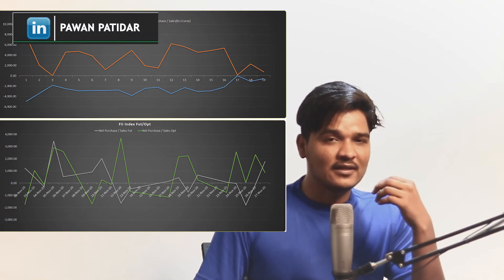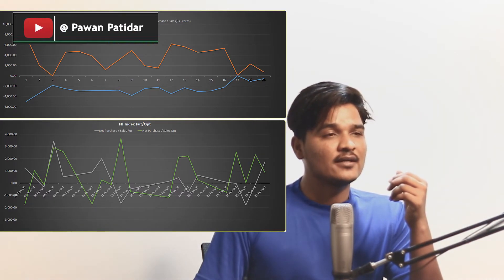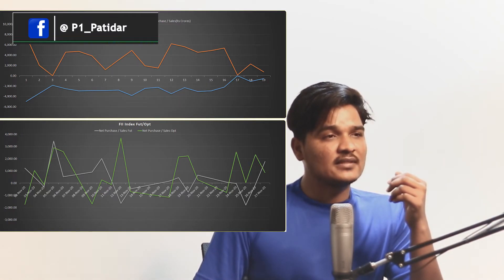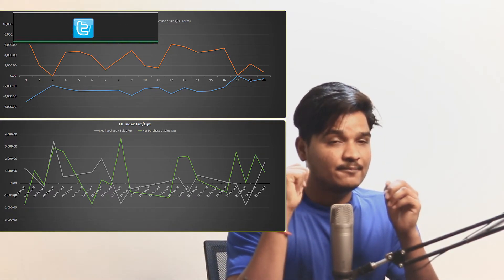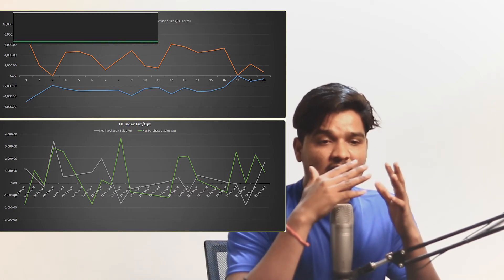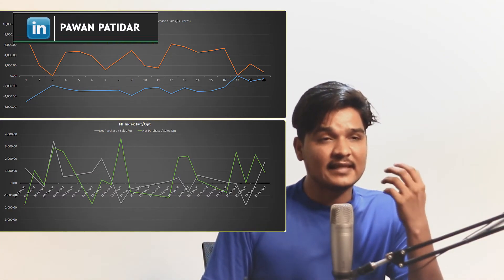Now let's discuss FII futures and options data. Today's FII data shows they bought futures but reduced their options positions — they did not sell today. That may be the reason Nifty didn't go down much today. If they had sold, Nifty may have taken a big negative turn. Since FII only reduced positions and didn't sell, Nifty didn't move much to the negative side.